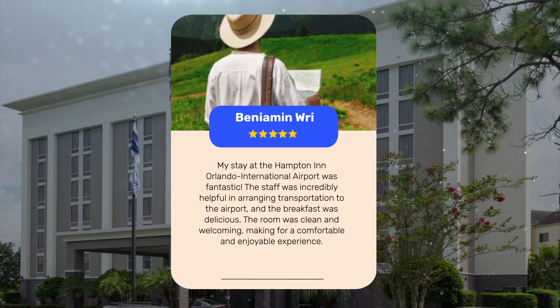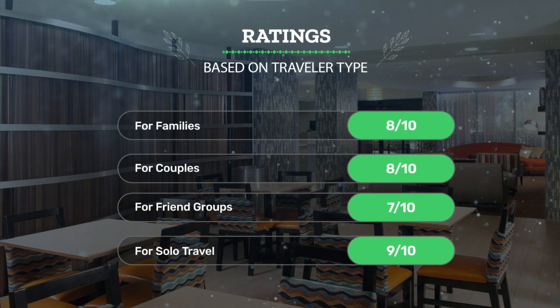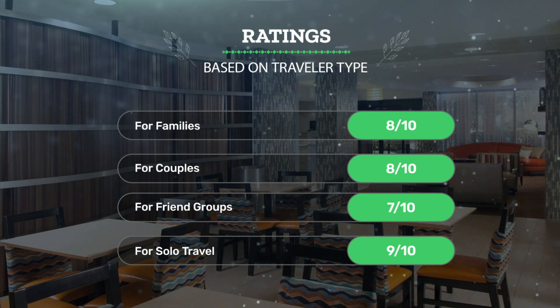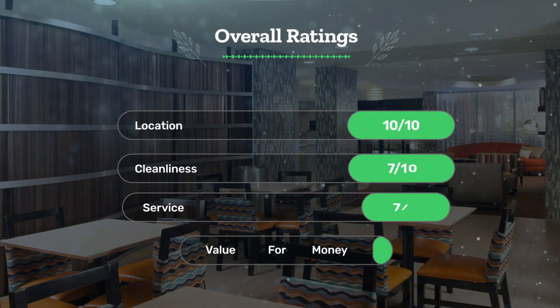My stay at the Hampton Inn Orlando International Airport was fantastic. The staff was incredibly helpful in arranging transportation to the airport, and the breakfast was delicious. The room was clean and welcoming, making for a comfortable and enjoyable experience. For families, we rate this eight out of ten; for couples, eight out of ten; for friend groups, seven out of ten; and for solo travel, nine out of ten.